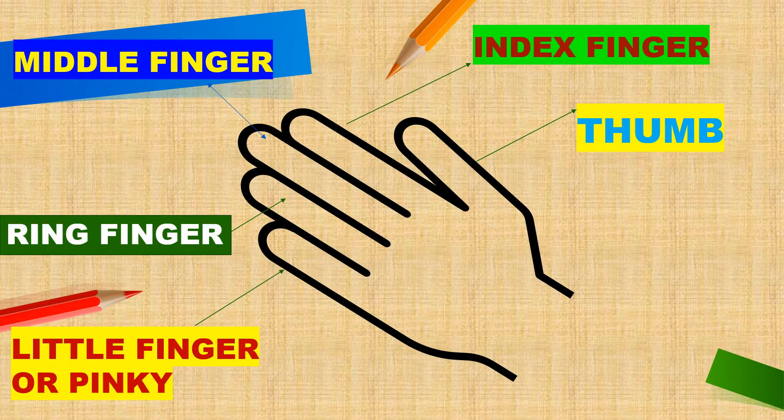We call little finger. Which is next? Ring finger — where we wear the ring. Then middle finger. Next is index finger. And we call thumb.